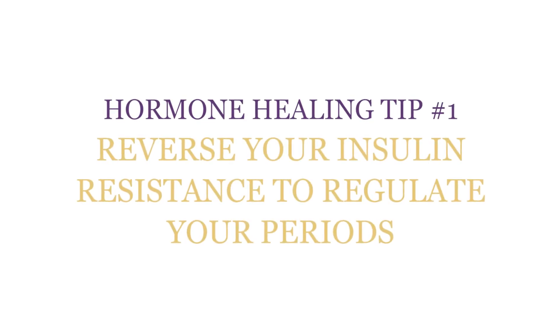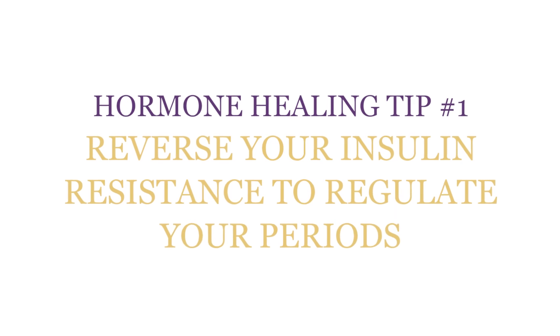Hormone healing tip number one: reverse insulin resistance to regulate your periods. Insulin resistance is when your cells are not allowing the insulin and the sugar to get in — those cells that need it for energy — and you end up storing insulin and sugar inside your body fat, usually around your belly. We call it the insulin meter. Polycystic ovary syndrome patients tend to be overweight, with that extra weight around their middle.